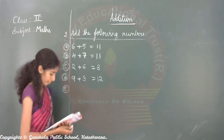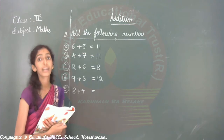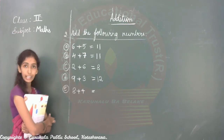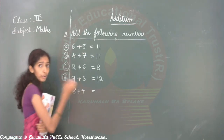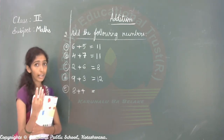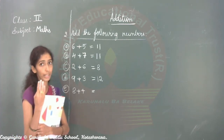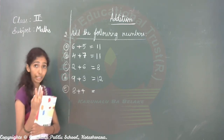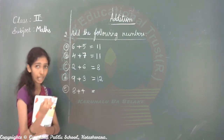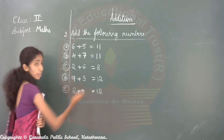Next E1: eight plus four. Eight in your mind, take four in your hand. After eight: nine, ten, eleven, twelve. So eight plus four is equal to twelve.